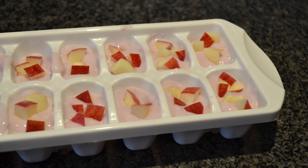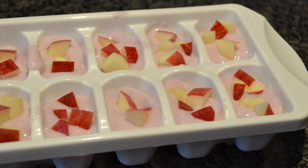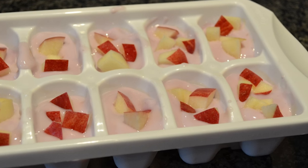7. For an easy dog treat on hot days, cut up apples, add low-sodium chicken broth, and freeze in an ice cube tray. Your pooch will love this cold snack.